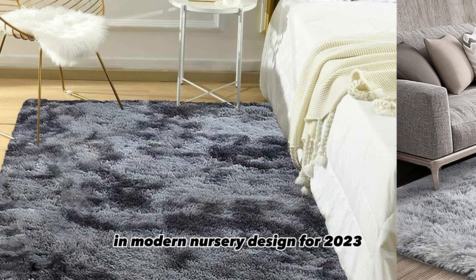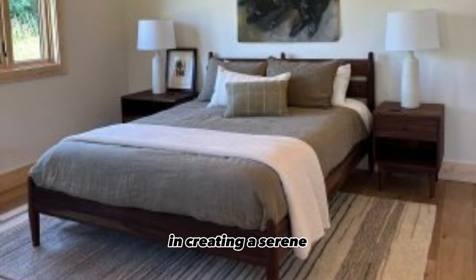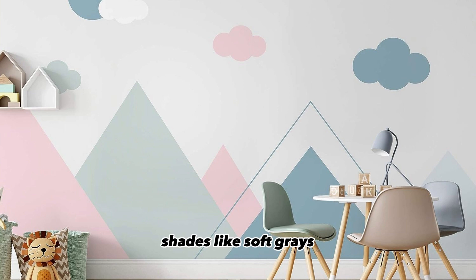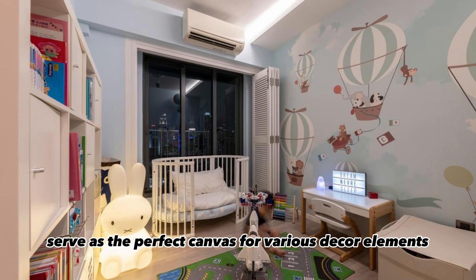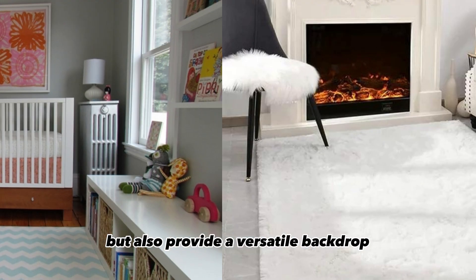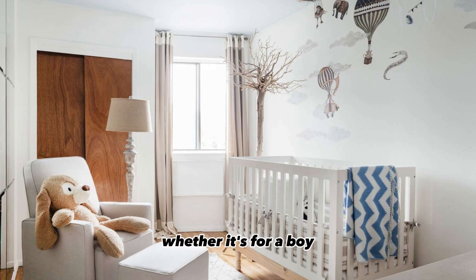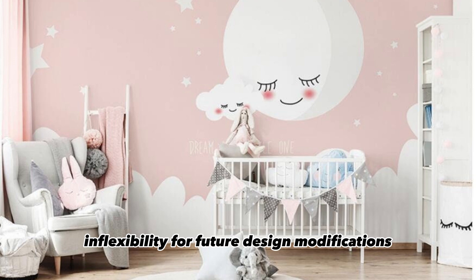In modern nursery design for 2023, neutral color palettes play a pivotal role in creating a serene and adaptable atmosphere. Shades like soft grays, pastel blues, gentle greens, and muted beiges serve as the perfect canvas for various decor elements. These neutral tones not only foster a calming ambience, but also provide a versatile backdrop that can easily transition as your child grows. Whether it's for a boy, girl, or a gender-neutral space, these colors offer timeless appeal and flexibility for future design modifications.